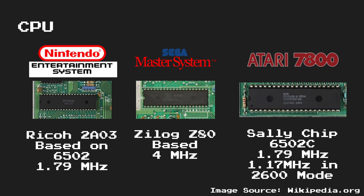The Atari 7800 again used a 6502-compatible CPU that ran at 1.79 MHz. However, this was able to be scaled back to 1.17 MHz to enable 2600 backwards compatibility.